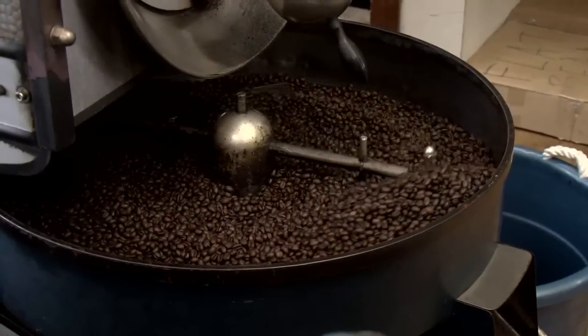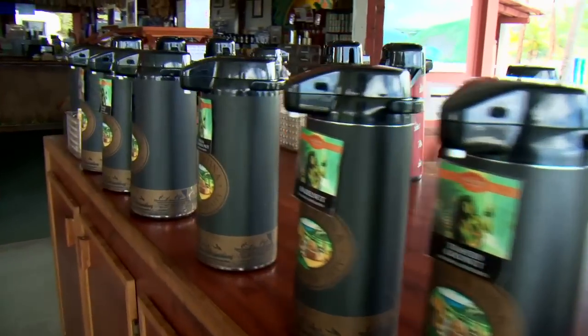In the beginning of the day, we're going to start you off with a cup of coffee — but not just any cup of coffee. It's going to be Kona coffee.